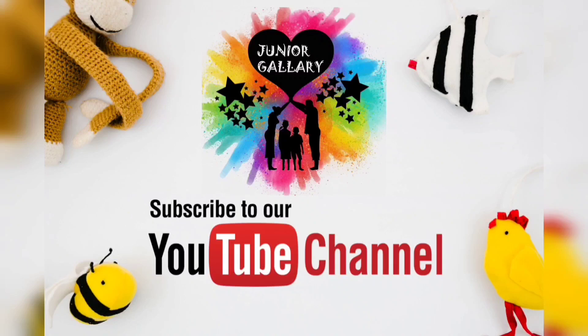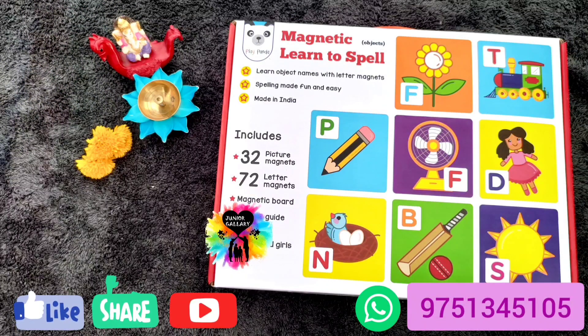Let's jump into the video! Today we are going to see about the Magnetic Learn to Spell Objects. Actually three types are available in this — the first one is Objects, the second one is Food, and the third one is Animals. Three models are available in this.